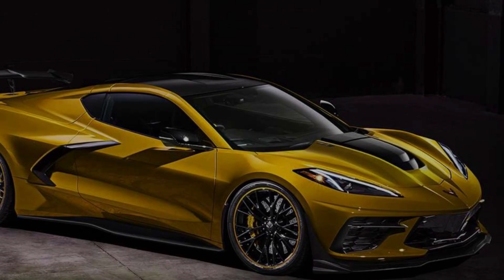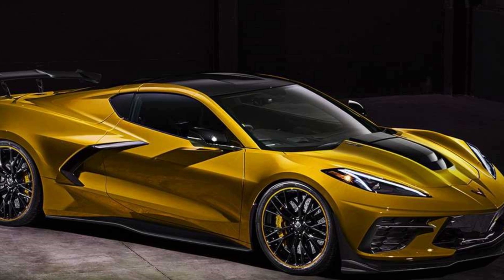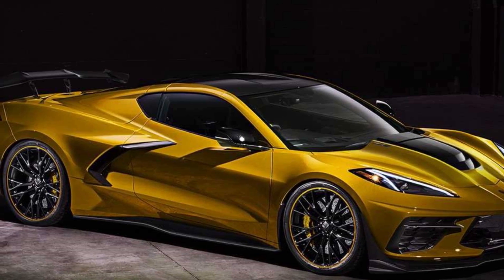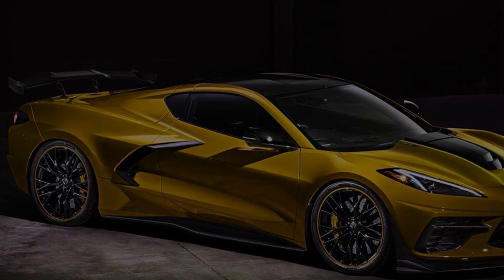Good afternoon everyone. Welcome back to Horsepower Obsessed. My name is Justin and today we're going to talk about the brand new C8 Stingray, all of the driving modes the car will have, and why it's a little different than the previous generation Corvette.